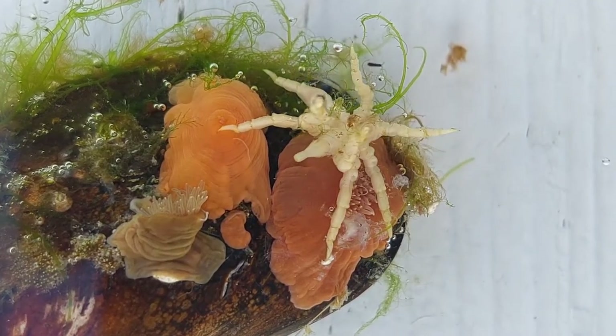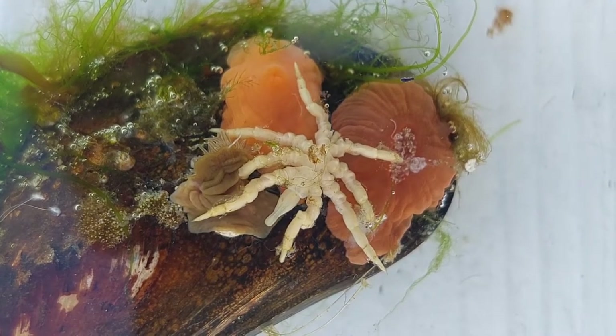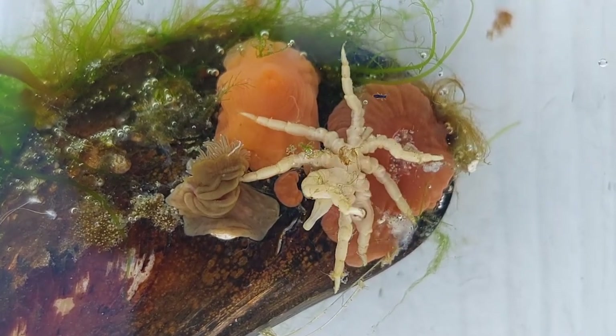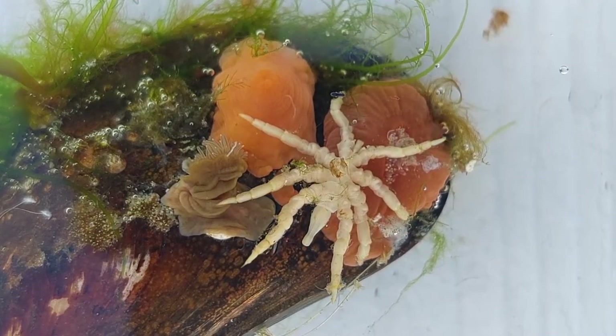The adults of this species feed on anemones, which explains the place I found it, as there are loads of anemones — both big and small — on the floating docks around there. It will insert its proboscis into the anemone and suck its fluids out.